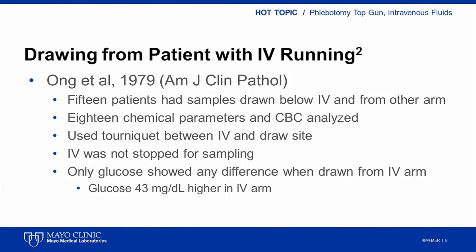Another study on this subject, even older, was performed in 1979. Using a similar design, the investigators compared chemical and hematological parameters in individuals with a peripheral IV running by either using a tourniquet between the IV site and draw site and drawing below the IV, or drawing from the other arm. For the complete blood count and 18 chemical parameters analyzed, only glucose value showed any difference between the below-the-IV draw site and the draw from the opposite arm. The glucose concentration was quite a bit higher — by around 43 milligrams per deciliter — when drawn from below the IV site even with the tourniquet in place, as opposed to drawing from the other arm.